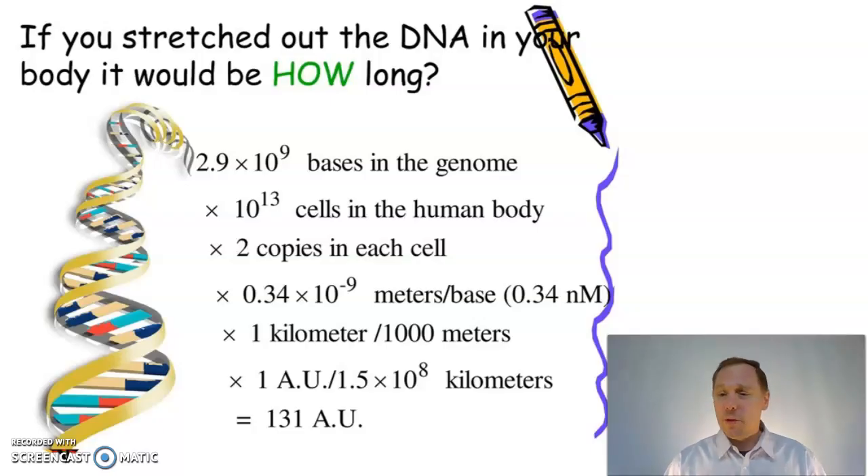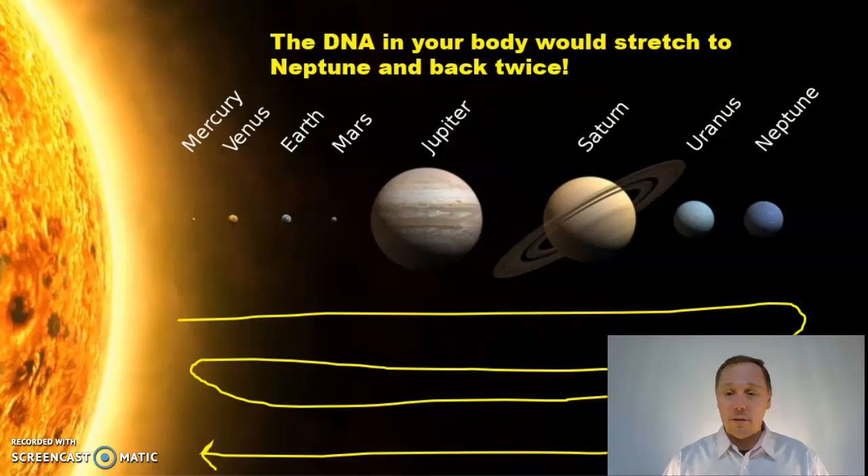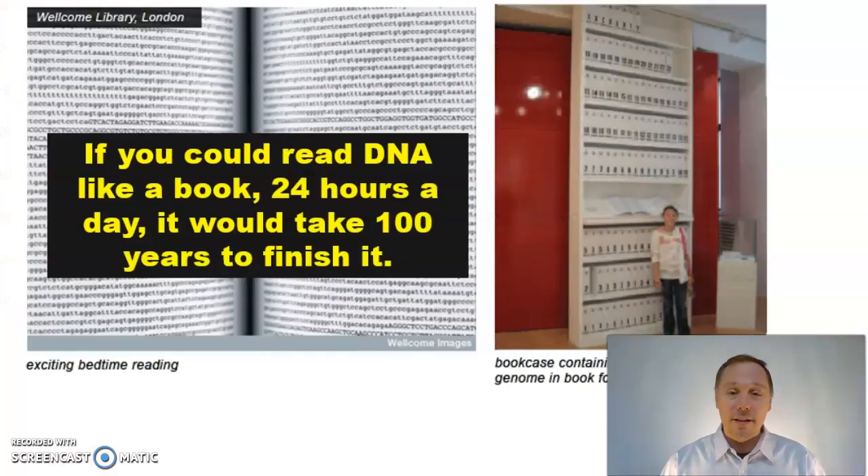Run the math — how much DNA is in your body? If you stretch it all out, the math comes out to it would stretch from the sun to Neptune, back to the sun, back to Neptune, back to the sun. That's a lot of DNA. There's so much DNA in your body that if it were a book, it would take you reading 24 hours a day — 100 years to finish it. That, my friends, is the most advanced code in the universe.